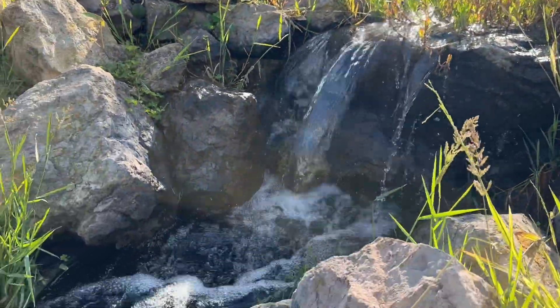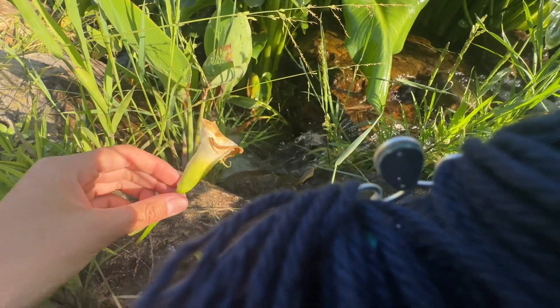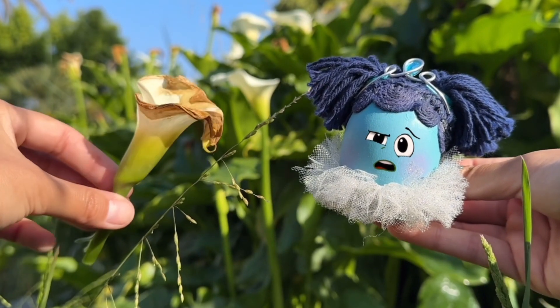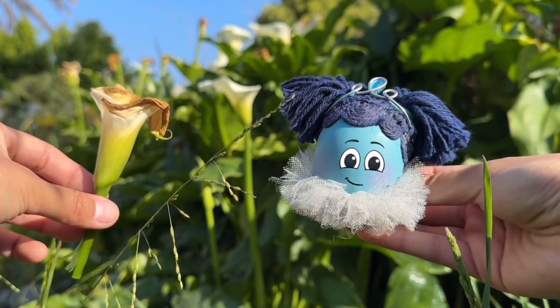When Robin looked around the waterfall, she found the same white flower, but the petals were turning brown. This flower has started to decompose — whoa, that's a big word. It means that it can break down and become dirt.